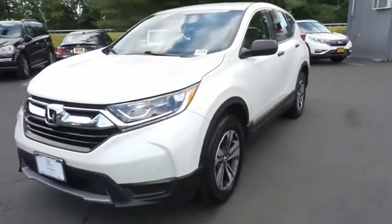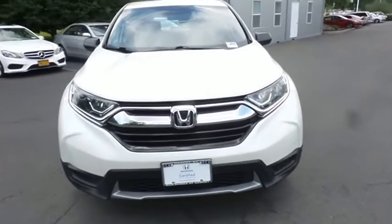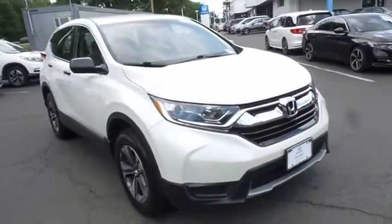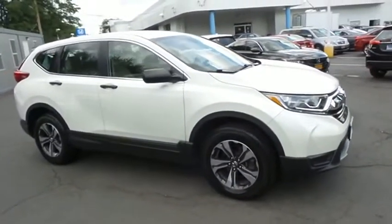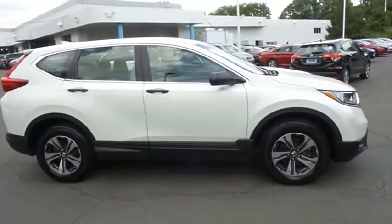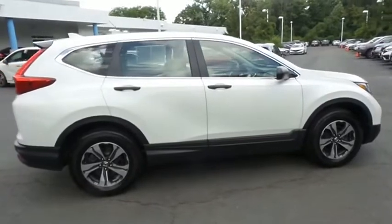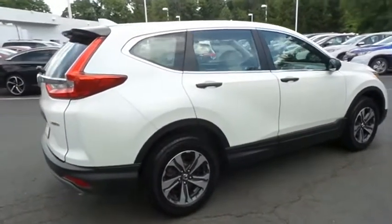Here we're viewing a gorgeous 2017 certified pre-owned Honda CR-V LX all-wheel drive, finished in white diamond pearl paint with ivory cloth seats, powered by a 2.4 liter I-VTEC 4-cylinder engine and a CVT transmission, equipped with 17-inch alloy wheels and rear spoiler.